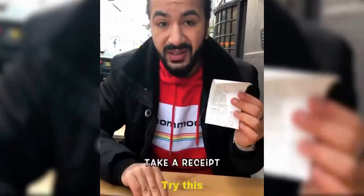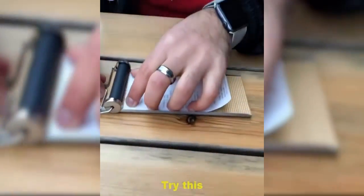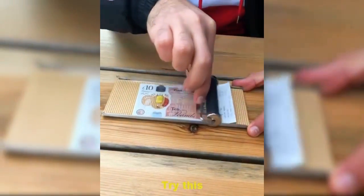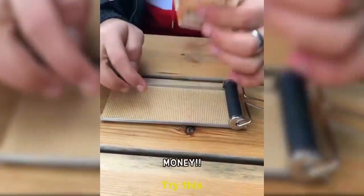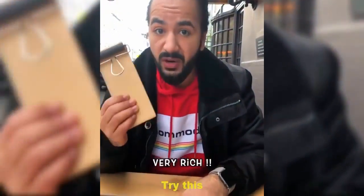Guys, if you want to become rich, you need to pick up one of these roller boards. Take a receipt — any shopping receipt — put it in the center like this, start to roll it, and look, it starts to turn into money. That's real money. This thing is going to make me very rich.